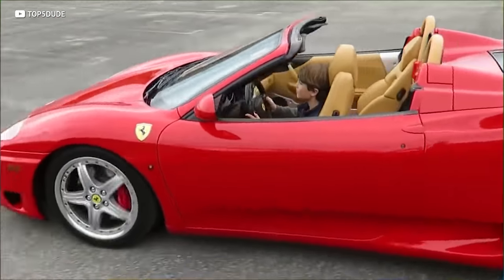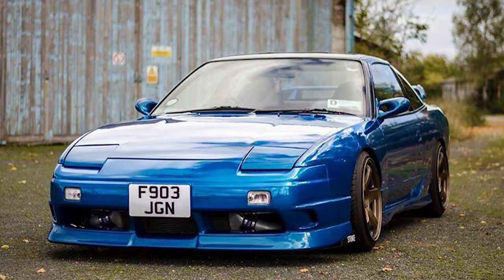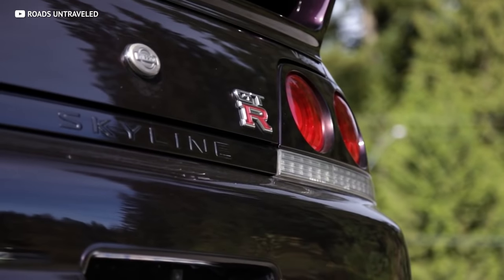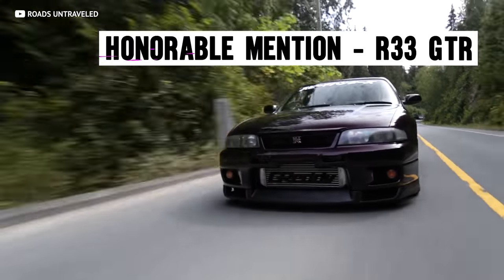What gets me extremely excited is that as this younger generation of enthusiasts starts to have more disposable income, you'll notice more JDM cars from the 90s going up in value. We're already seeing it with Nissan 350Zs and even the Mazda RX-8, which still have room for appreciation. While we're on the topic of cars skyrocketing in value, I have to throw in an honorable mention: the Nissan GTR — not the R32, but the middle child that doesn't get the respect it deserves: the R33 GTR.